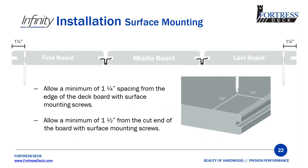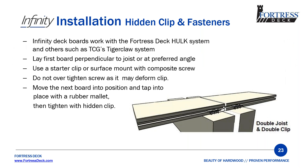When installing square boards, or for the first and last board when installing grooved boards, we recommend 1¼ inch from the edge and 1½ inch from the end of the board. For hidden clip installations, we recommend using our Hulk fasteners, but you can use others such as TigerClaw. You will need to use a starter clip or surface-mount the first and last boards. For butt joints, always plan for a double joist and use two clips — do not use one clip for two boards.